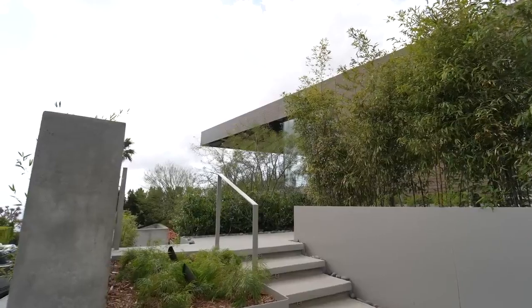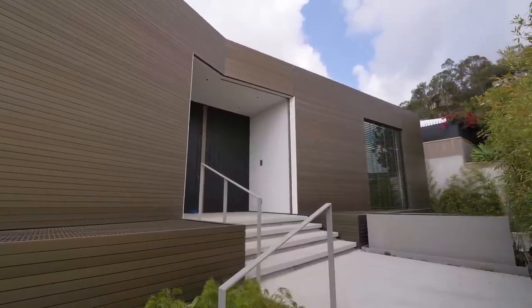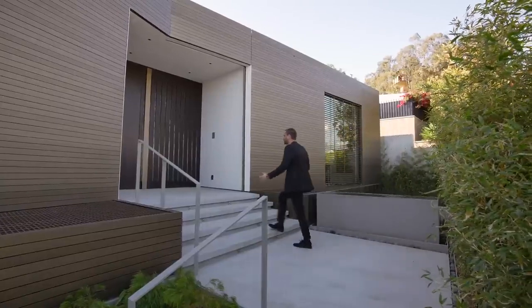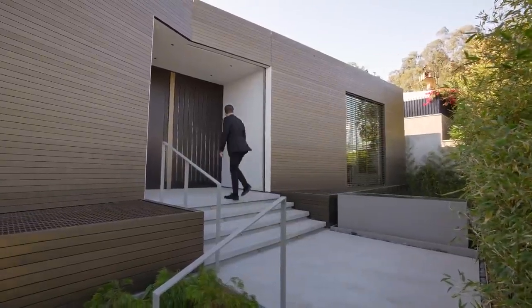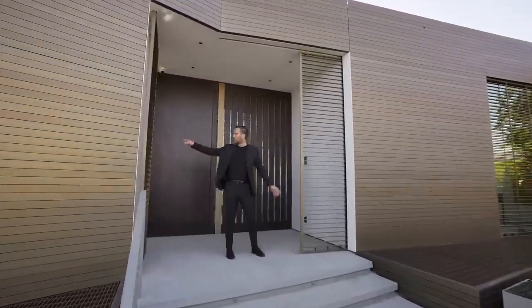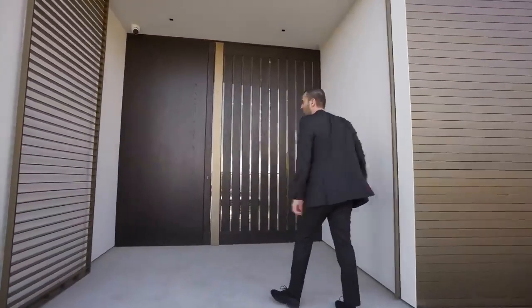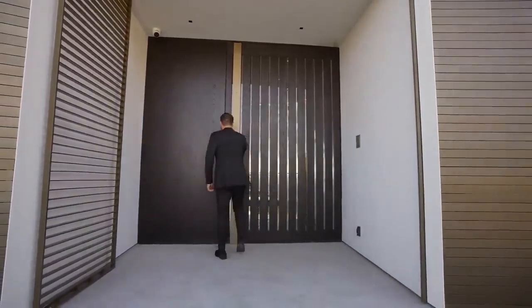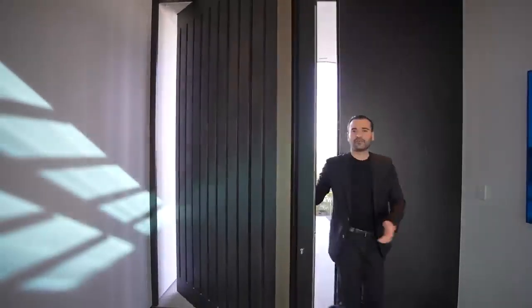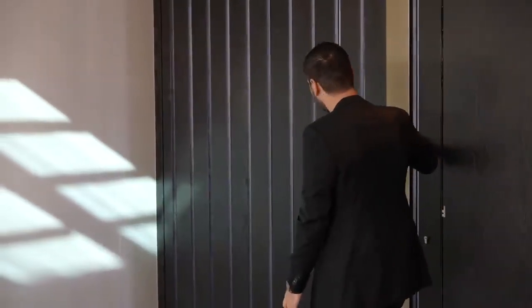This walkway leads to the main entry with a water feature on the right and white stairs leading up. Uniquely, there's a secondary door that closes off the entry area, plus the main pivot door. Coming inside, the pivot door has a glass lid, and as soon as you walk in you see amazing views and a glass walkway leading to the lower level.